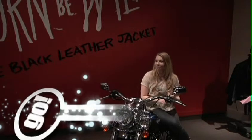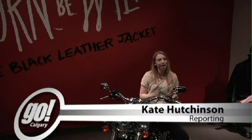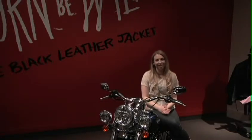Whether music is your thing, fashion, or movies, the Worn to be Wild exhibit here at the Glenbow Museum has something for everyone. For Go Calgary, I'm Kate Hutchinson.